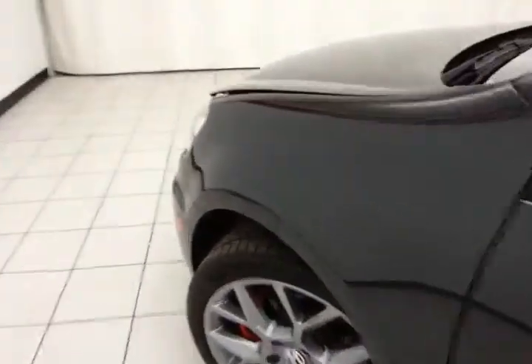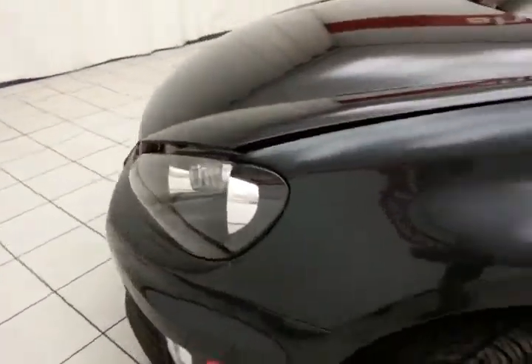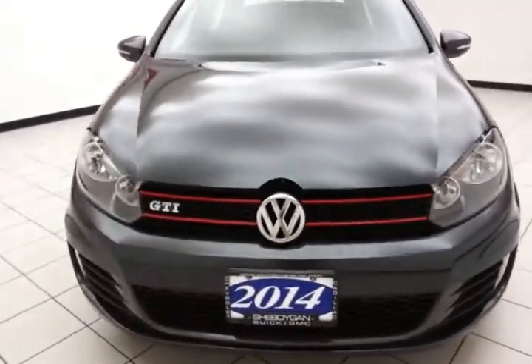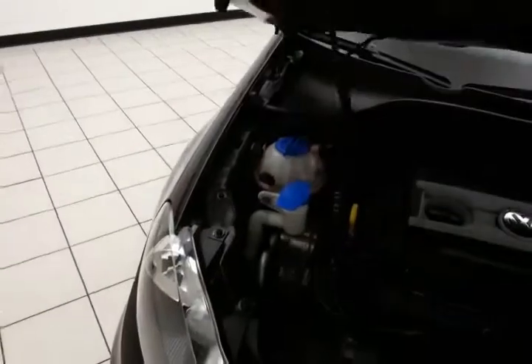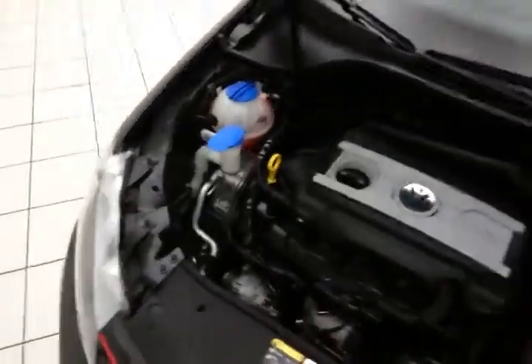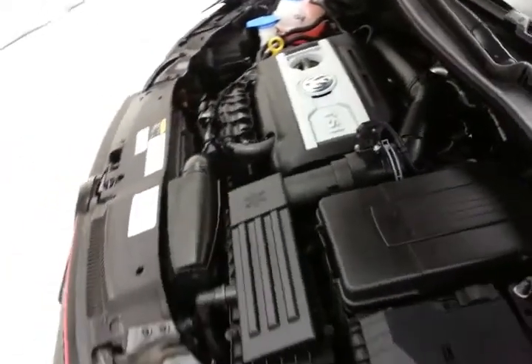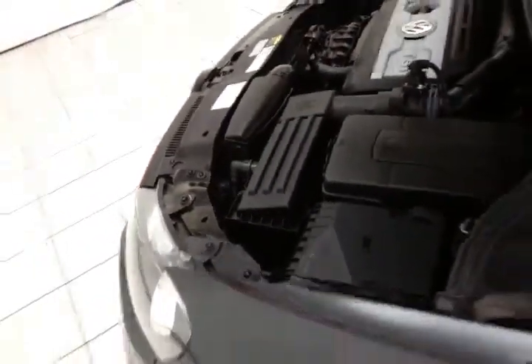Under the hood, the GTI has a 2-liter turbocharged 4-cylinder with 200 horsepower. Very clean under the hood, as you can see. A nice balance of power and fuel economy — over 200 horses with an EPA average of 24 miles per gallon in the city and 32 on the highway.